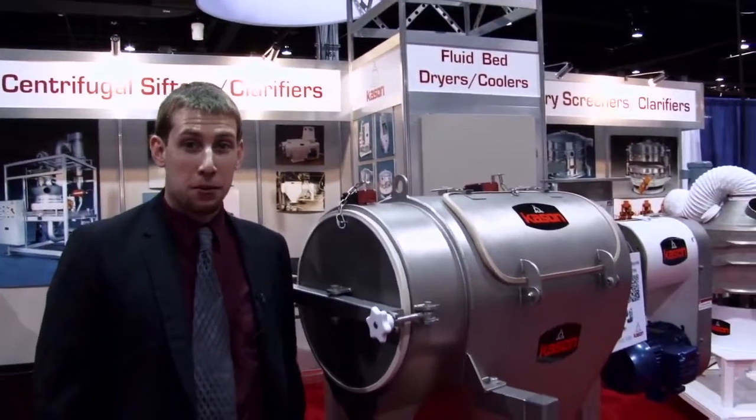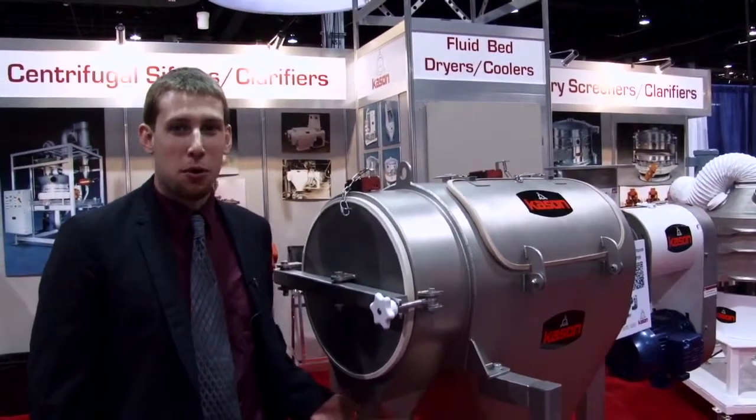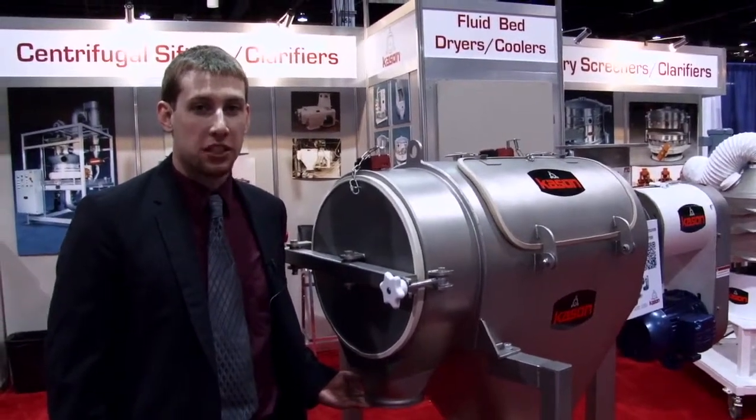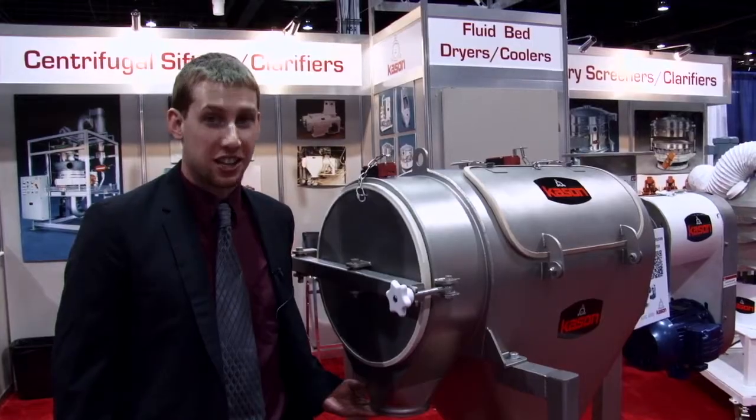Thank you for stopping by the Kason booth at the Powder Show in Chicago. For more information on the units we've seen today and other screening and processing equipment from Kason, please visit us at Kason.com.